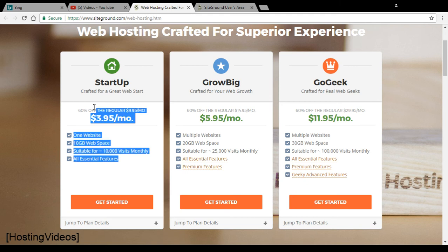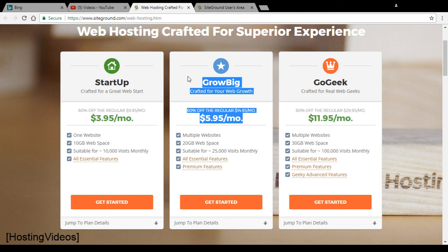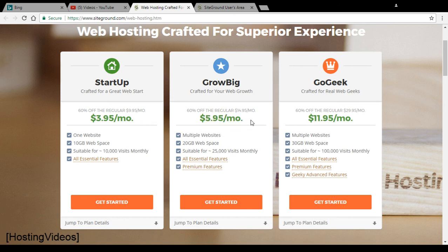About 90% of webmasters I know, I advise them not to go for the Startup plan. Instead, add another $2 and go for the GrowBig web hosting plan — it's much more practical. You can host multiple websites and get 20GB of physical storage. I've personally hosted over 20 WordPress websites on it, with room for about 10 more. At $5.95, that works out to less than $0.50 per website hosted.